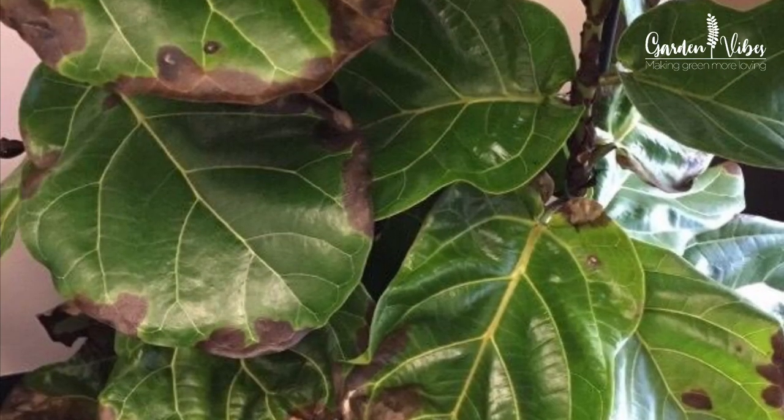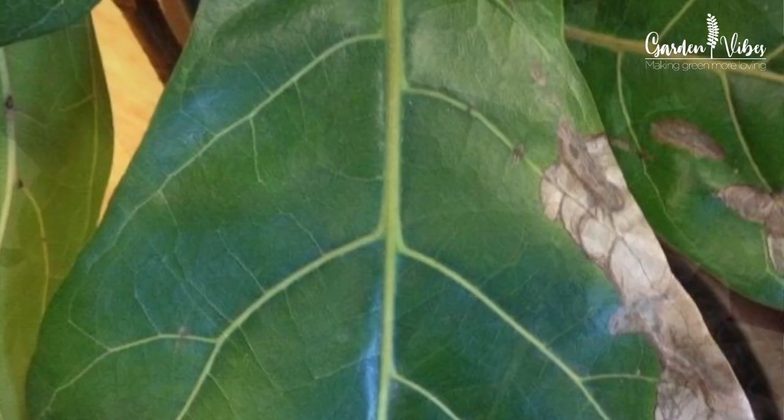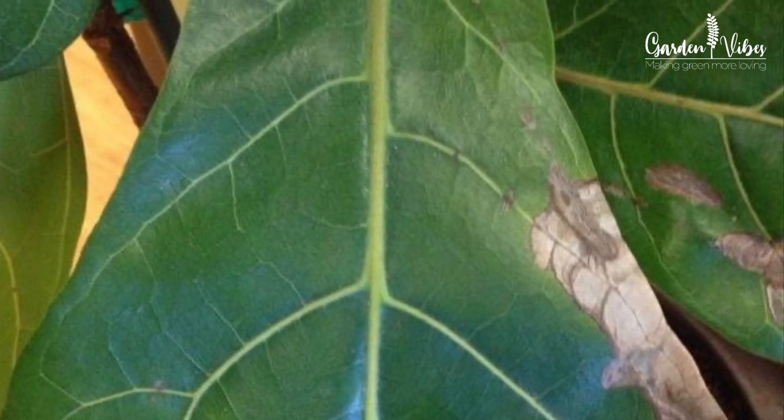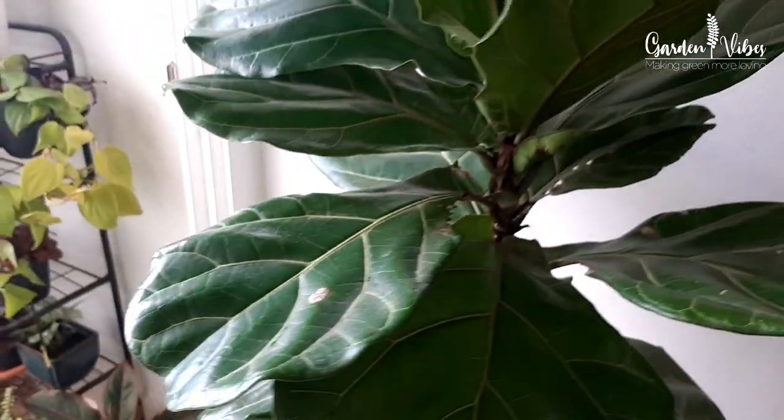If your plant is showing leggy growth with small yellow colored leaves, then your plant requires a more sunny location — so move it to a sunnier spot and make sure you are watering your plant regularly. Brown crispy edges are another common problem in fiddle leaf fig plants, typically a sign of over-watering. It can also mean a lack of humidity or under-watering — feel the soil to determine what your plant may need.